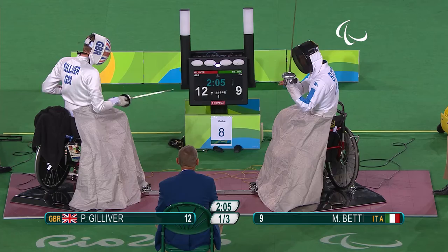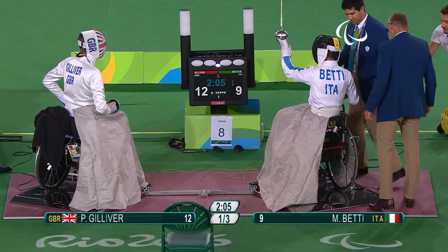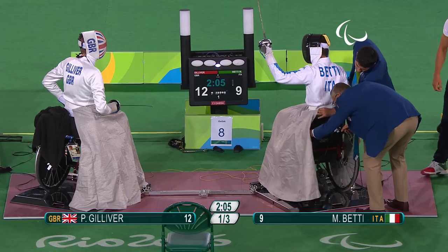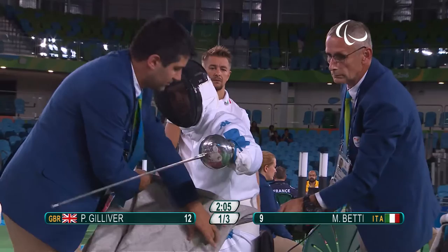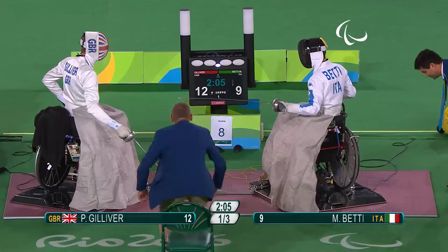So Gilever leads 12 points to nine over Betty, not even one minute into the time. In these direct elimination fights, the maximum time allowed is nine minutes split into three thirds. So after the first three minutes, if we ever get to that, there is a minute break — but it's looking unlikely as Gilever is now just three points away from a semi-final, Betty six points.